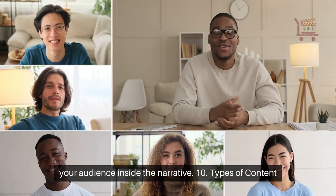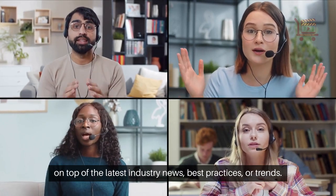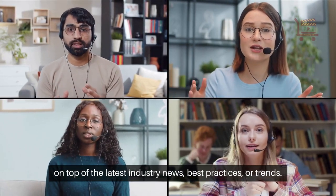10. Content roundups. These can be a great resource for your audience to stay on top of the latest industry news, best practices, or trends.